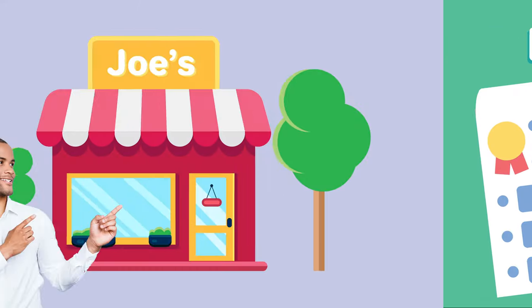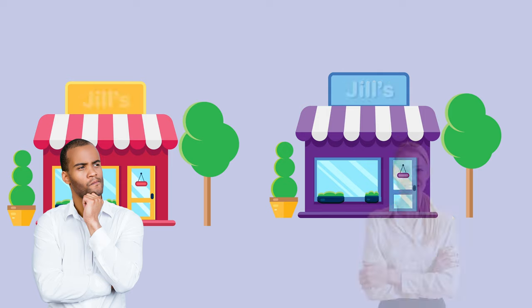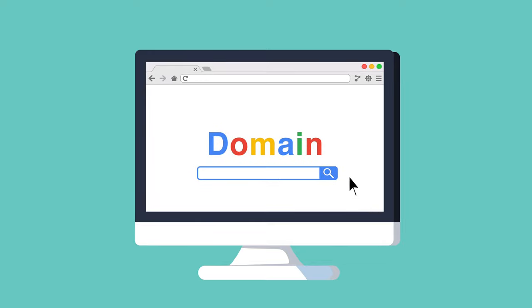One, name your LLC. You'll need to choose a company name that complies with New Hampshire naming requirements and do a name search on the state of New Hampshire website to make sure the name isn't already taken. You should also go ahead and register the URL for your business website and email.